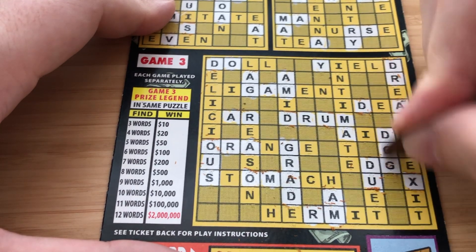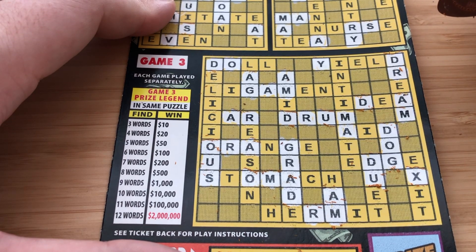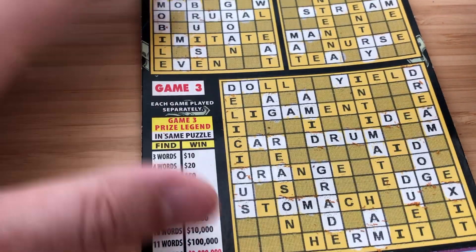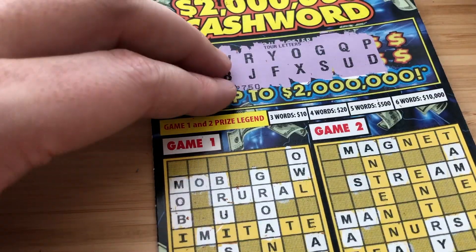Got our first word down here — we've got Dog. No more P's or D's. Two more words — tough, tough, tough. Really close here on some of these.